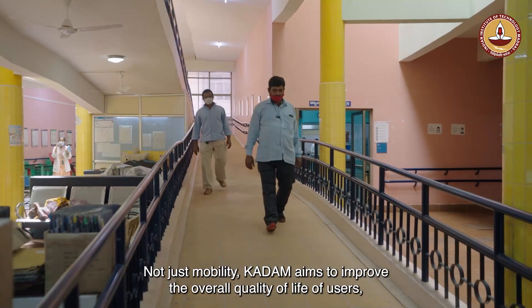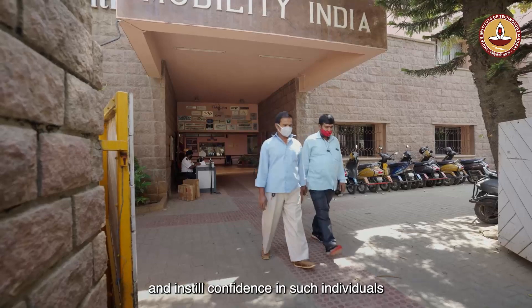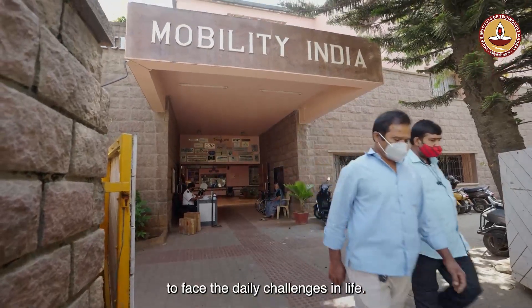Not just mobility, KADAM aims to improve the overall quality of life of users, make them an integral part of society, and instill confidence in such individuals to face the daily challenges in life.